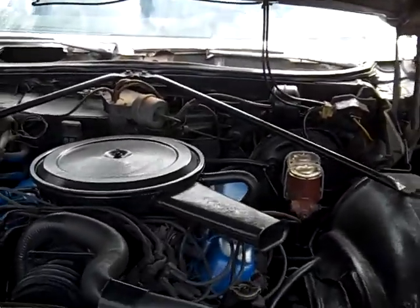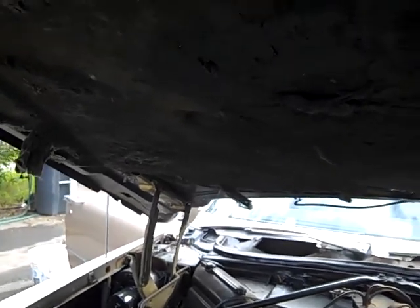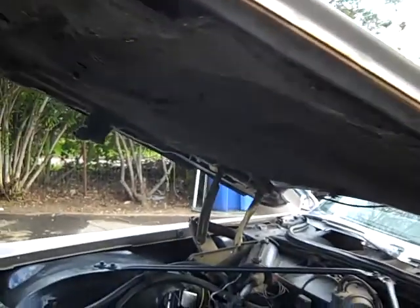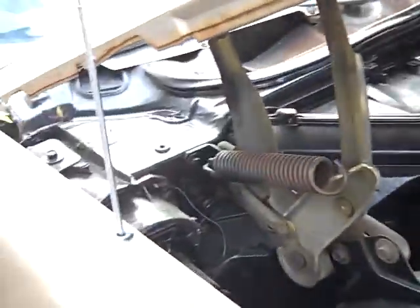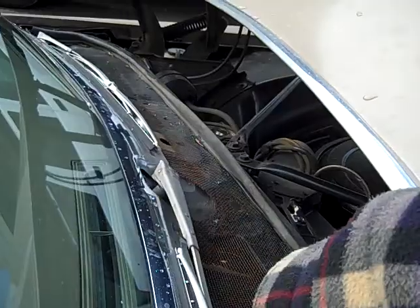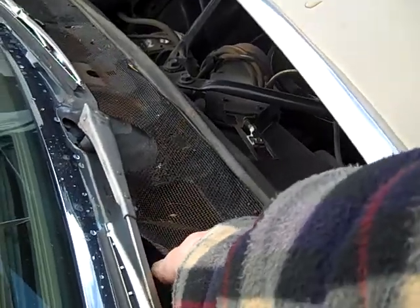The insulation pad is original and in fairly decent shape, which is a good thing. It hasn't been parked where mice and other things crawled up underneath and made nests, because they'll pull this all down and make nests around the engine compartment. So it hasn't been infested, but it does have surface rust damage from moisture condensation underneath.